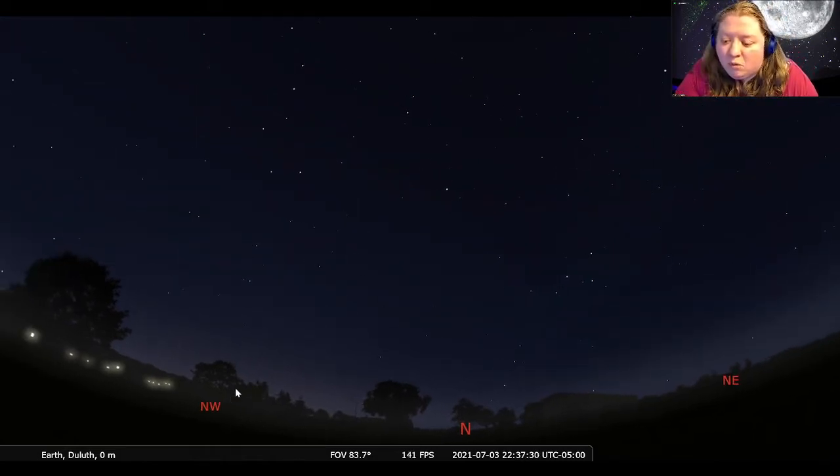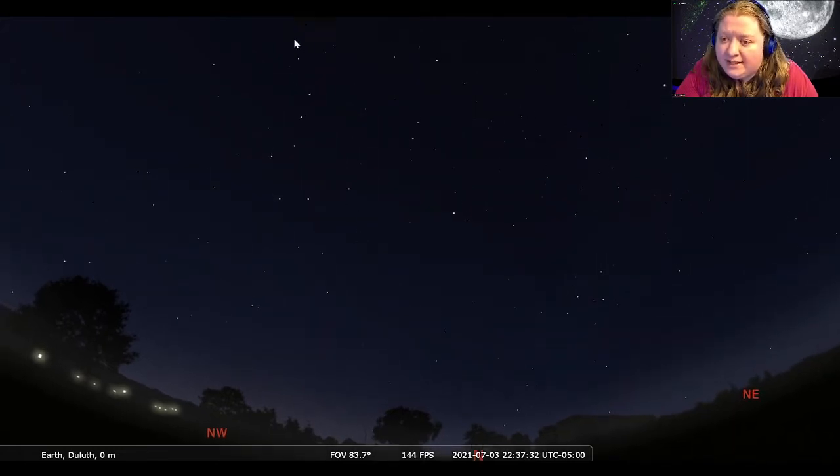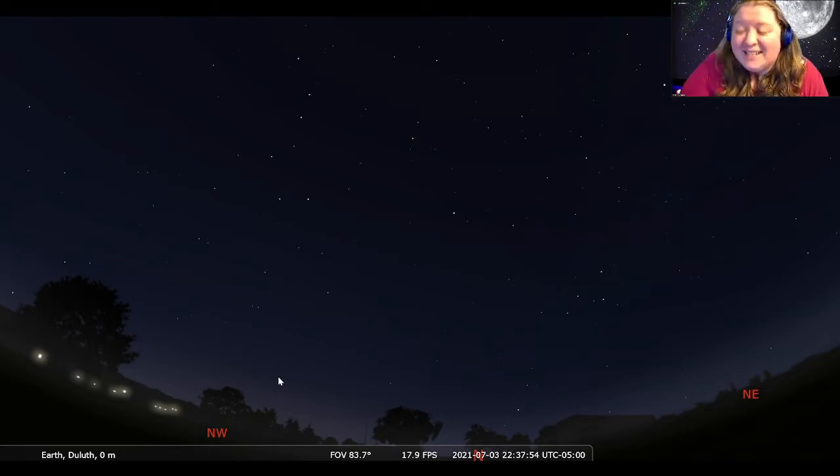To get started, we're going to look more to the northwest where we see this group of seven stars. This group of seven stars is probably one of the most famous objects in our night sky — this is our Big Dipper, with the handle and the cup. Now, the Big Dipper is actually not a constellation. It's an asterism — a smaller grouping of stars within a larger constellation.